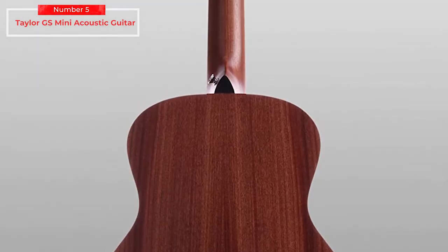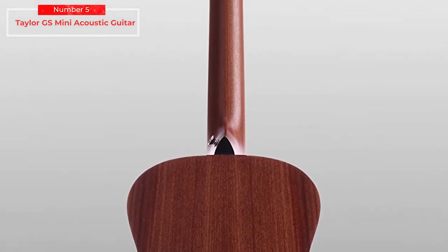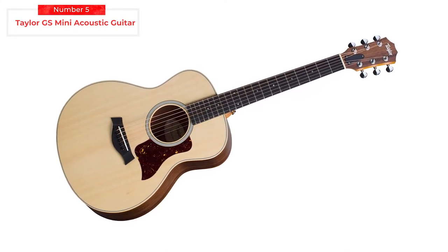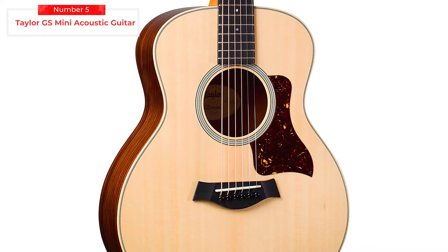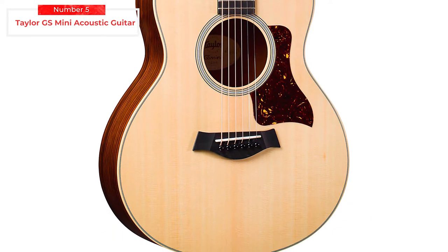You can buy it on Amazon for $499 US dollars, or 24,630 Philippine pesos. Despite its small footprint, the GS Mini is no toy instrument. There's a solid Sitka spruce top, a faultless build quality, and the setup is immaculate. Rather like a good parlor-sized guitar, the GS Mini outputs a sound that belies its compactness.